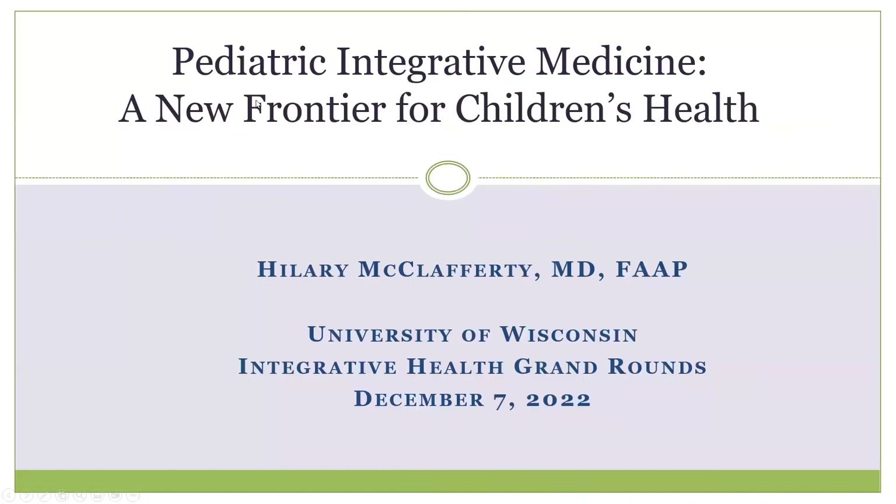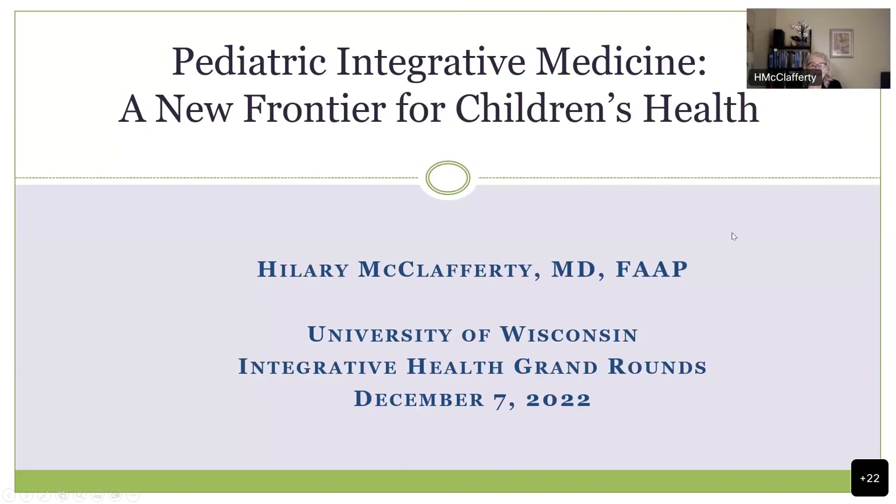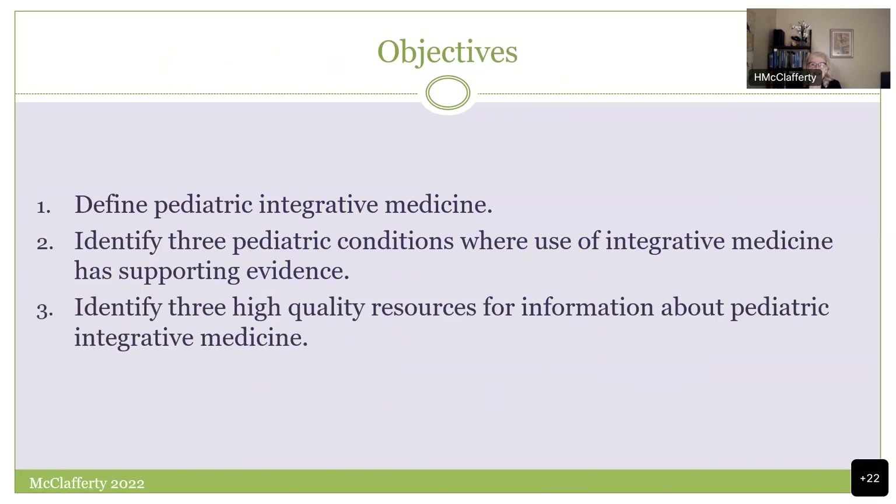It's a real pleasure to be here this morning. I have nothing to disclose. My objectives today are to give you my definition and overview of pediatric integrative medicine.